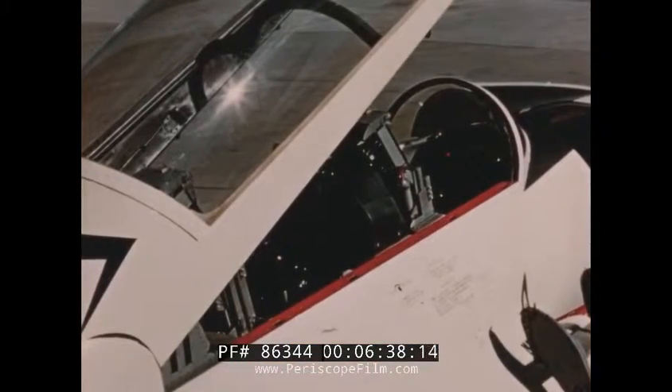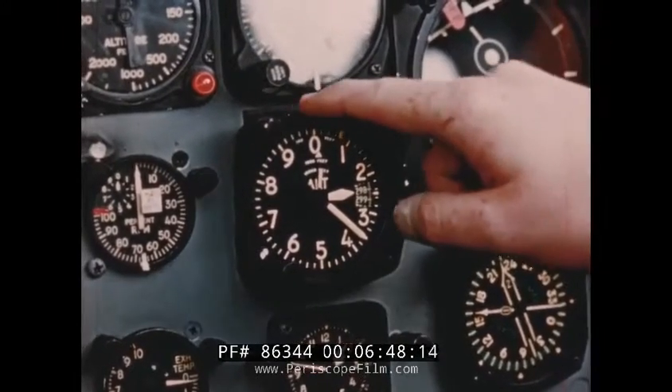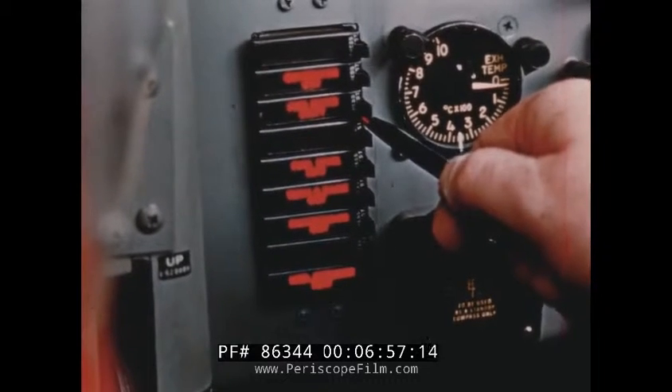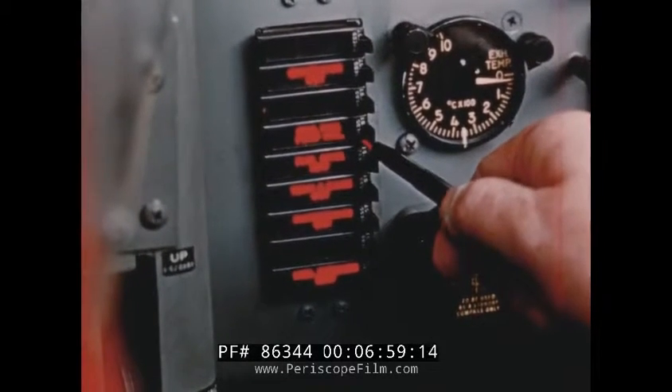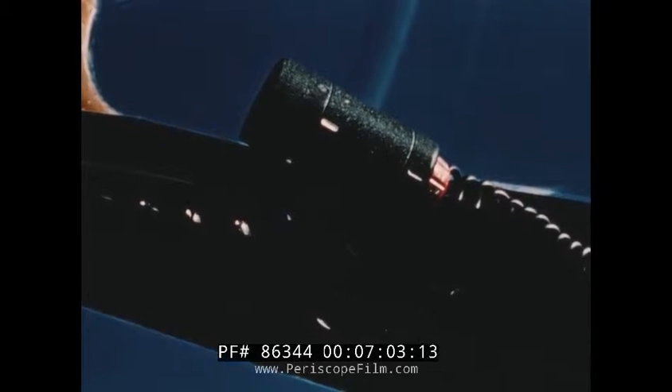T2V-1 cockpit lighting has been carefully designed to provide maximum readability without distracting light reflections. Individual post lights are provided for panel-mounted instruments. All basic cockpit lights, including the flood lights, are red. In addition, enunciator type warning lights and white map lights are provided in both cockpits.